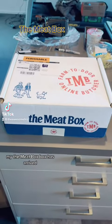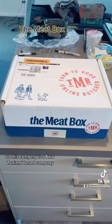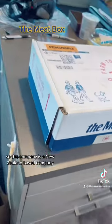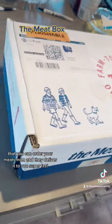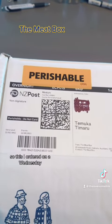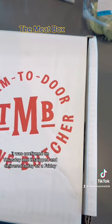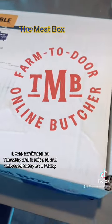My The Meat Box has arrived! I am so excited. This company is a New Zealand-based company where you can order your meats and they deliver it to you super fast. I ordered on a Wednesday, it was confirmed on Thursday, and it shipped and was delivered today on a Friday.